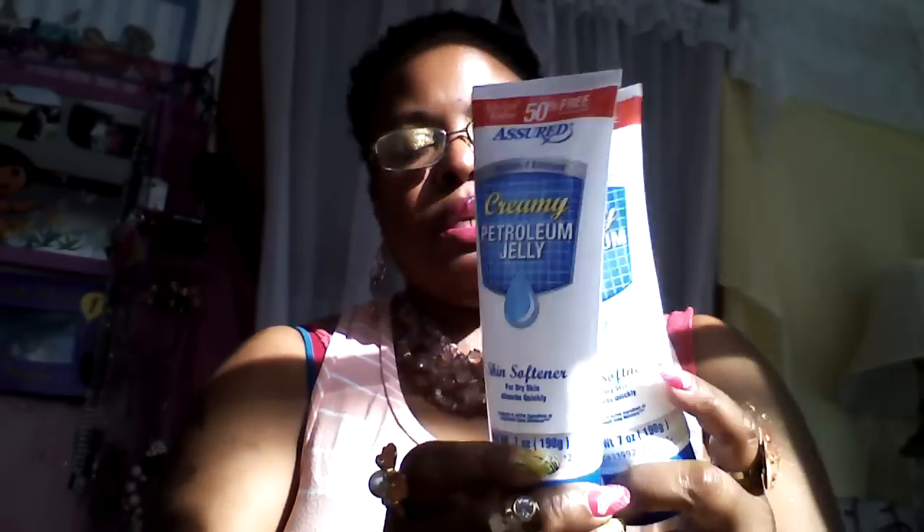So that was my Walmart and Dollar Tree haul. Now I'm going to show my empties — it's a whole bag of empties since it's been a while since I've done an empties video. My favorite from the Dollar Tree is this creamy petroleum jelly. It works excellent — it's a skin softener for dry skin and I love it.